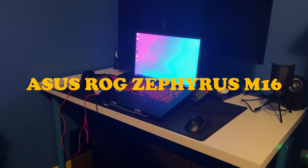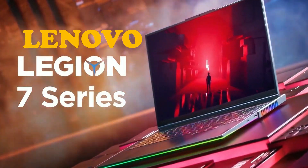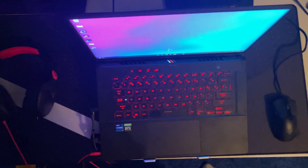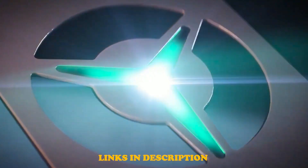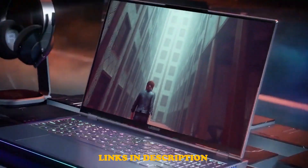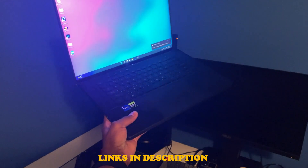In this video, I'll be comparing the ASUS ROG Zephyrus M16 with the Lenovo Legion 7. The specs mentioned in this video for each computer are the maximum specs you can get on each computer. After watching this video, you should know which computer is the right one for you. Timestamps and links to everything I talk about will be in the description, so if you see something that sparks your interest, feel free to check it out. Let's start by comparing the CPUs.